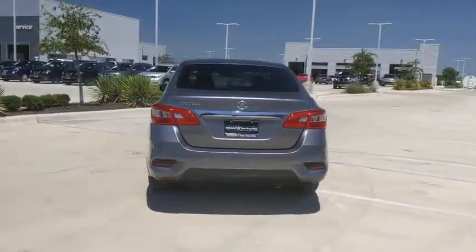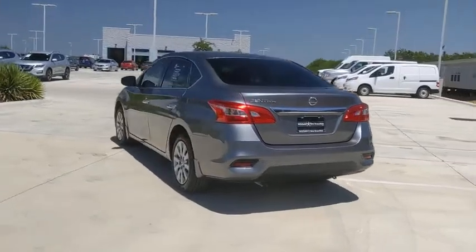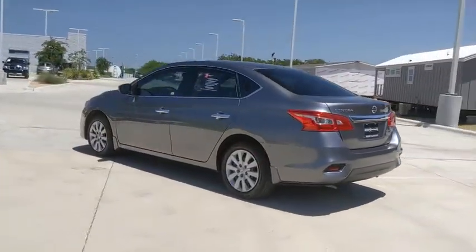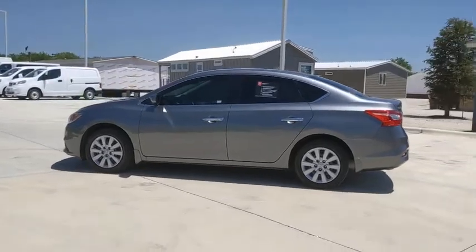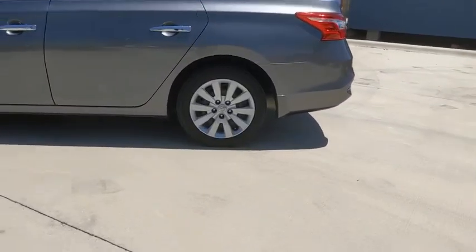Here are some of this vehicle's great options: traction control, dual airbags, power steering, AM-FM stereo with CD player, trip computer, rear window defroster, power windows.